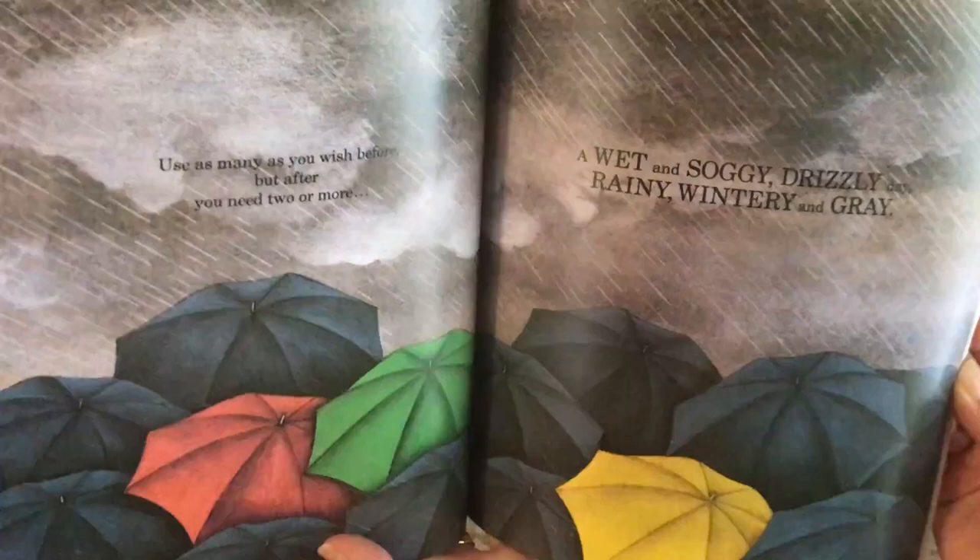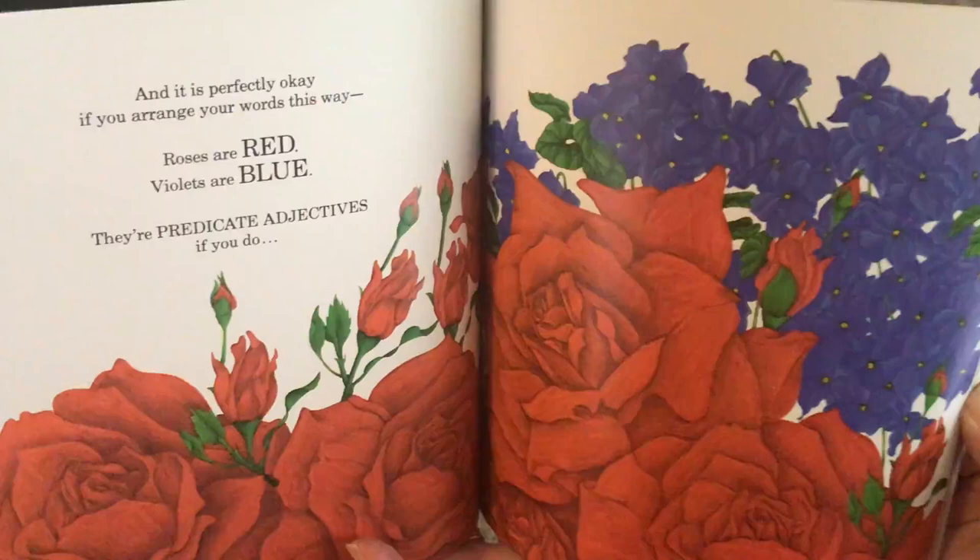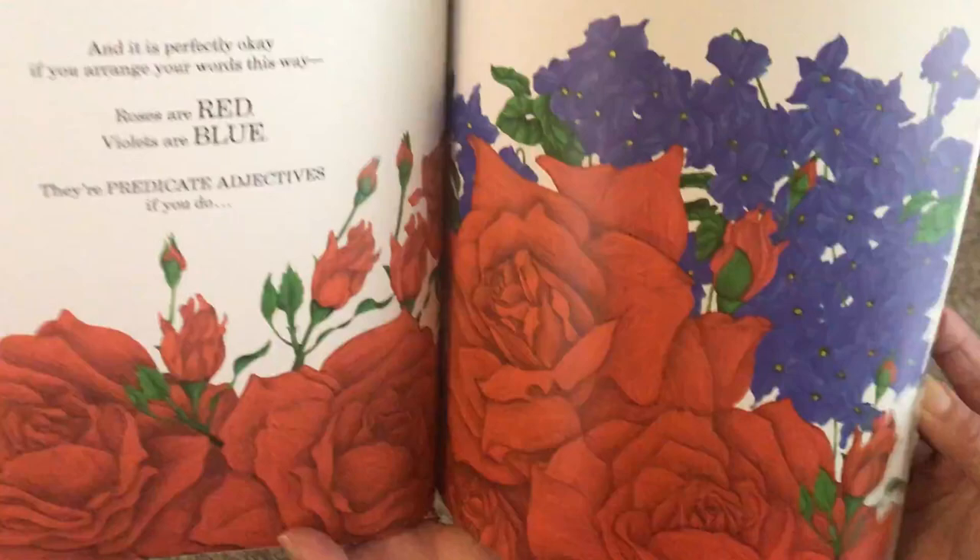And it's perfectly okay if you arrange your words this way. Roses are red, violets are blue. There's a predicate adjective if you do. And if you ask a question too — was this puzzle hard to do?